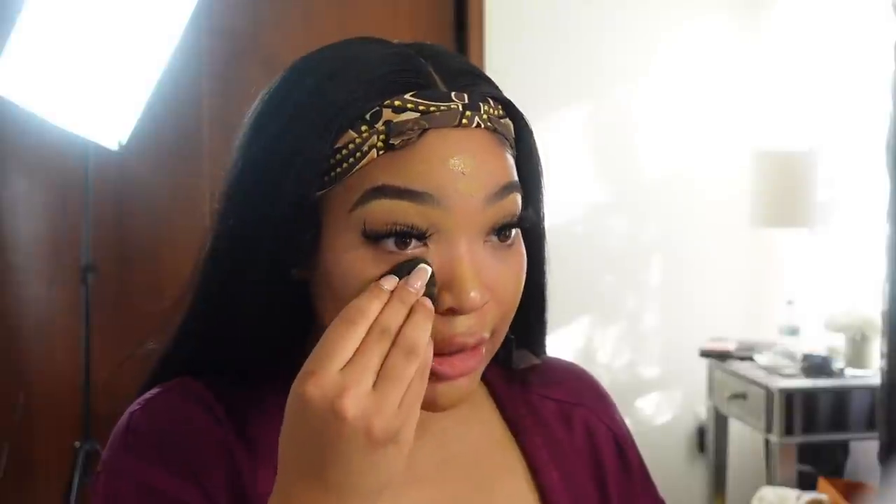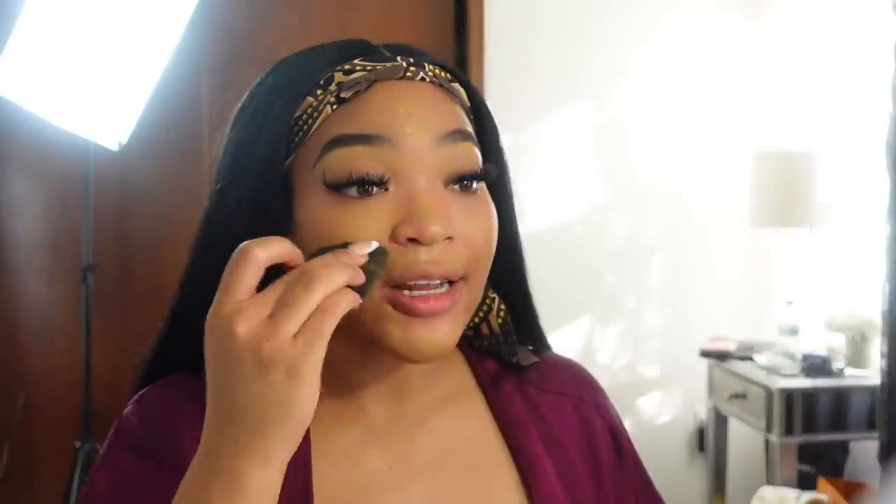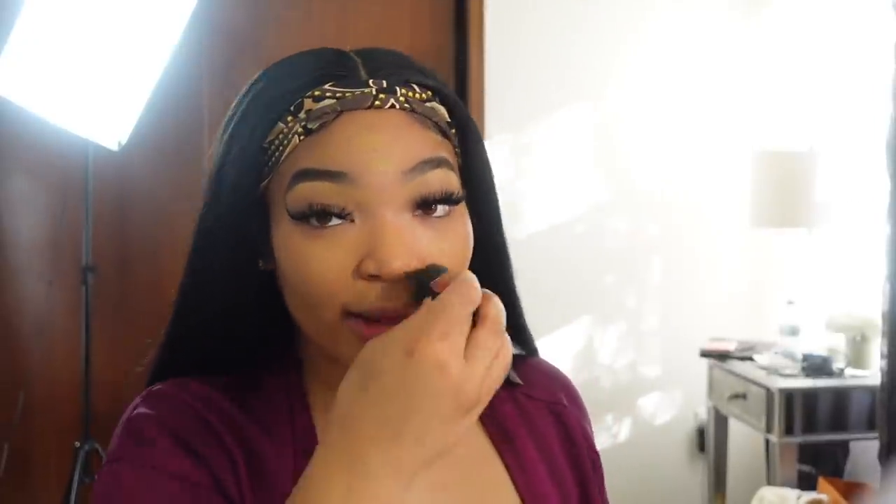Now we're going in with the NARS foundation. It's fall time so I got a new color — I'm in the shade Syracuse. I'm just gonna place it on my face. I'm so happy I got a new routine because I wasn't even applying foundation with a beauty blender before — I was using a brush. But Jan said no, you need to use a beauty blender. Her skills really changed the game for me.